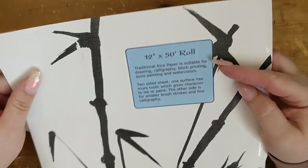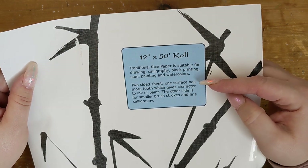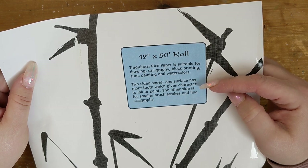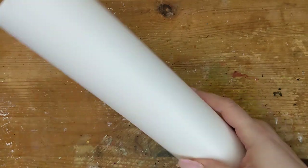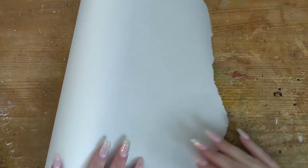Traditional rice paper is suitable for drawn calligraphy, block printing, sumi painting, and watercolors. It's a two-sided sheet — one surface has more tooth which gives character to ink and paint, and the other side is for smaller brush strokes and fine calligraphy. Made in Taiwan, sold in Beaverton, Oregon. Not bad at all for five dollars, and it was a local pickup.